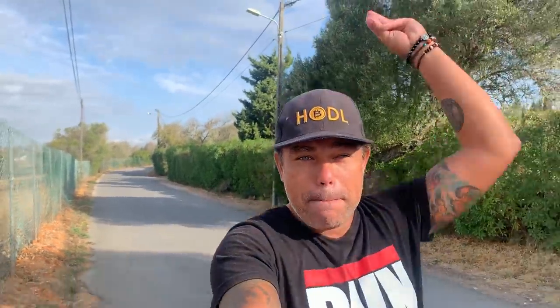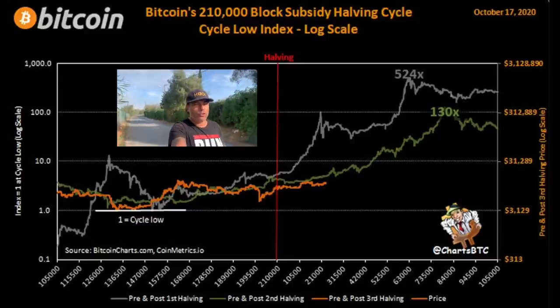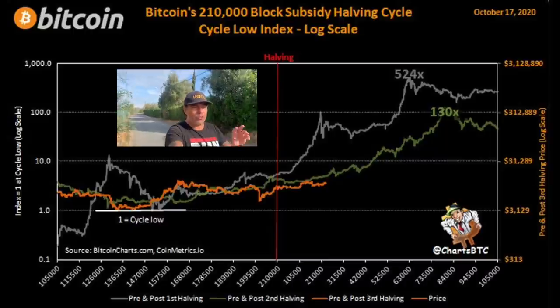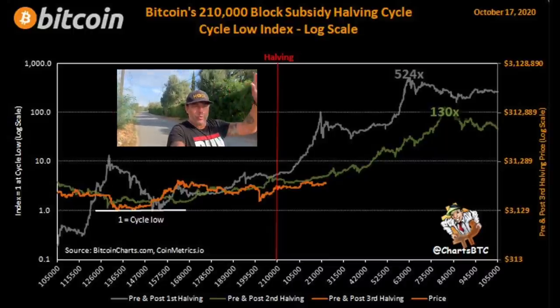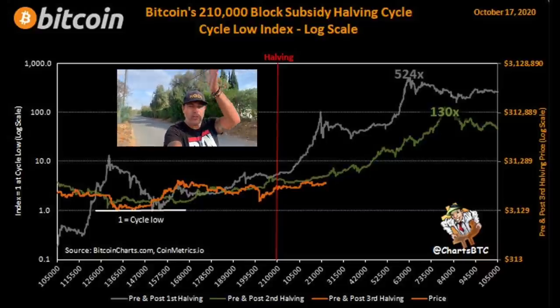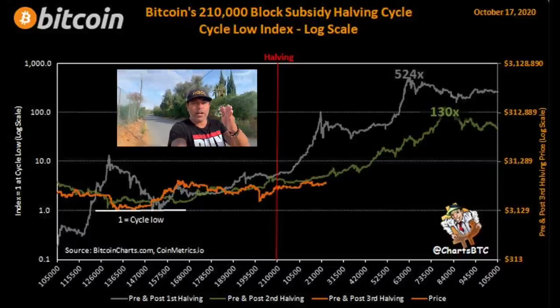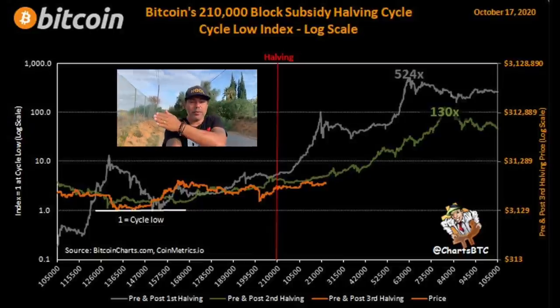Before I let Lisa take over with some great charts on Bitcoin, Ethereum, and others, I want to share two charts myself. This first one I picked up on Twitter — it's a really cool chart. You can see three horizontal lines and one vertical line. The three horizontal lines are a gray one, a green one, and an orange one. The vertical red line indicates the halving — so you have a pre-halving period and a post-halving period.